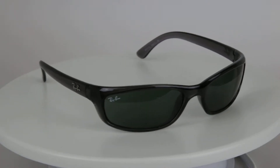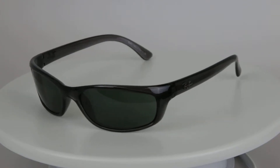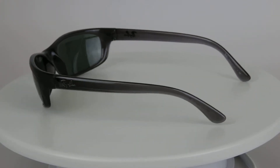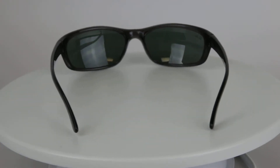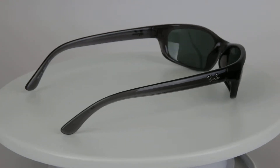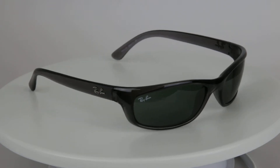Hey everyone, this is Bobby with eyeglasses123.com and today we're doing a review of our Ray-Ban RB4115 sunglass. This here is a smaller rectangular frame as you can see. It does have an incredibly sporty look. These do fit well, like say if you're on a motorcycle and you're wearing a helmet, these are a great fit because they are smaller in frame size.